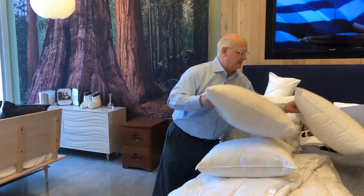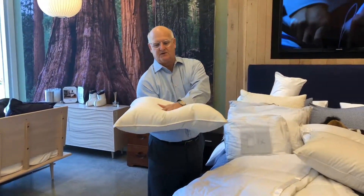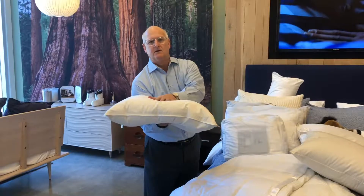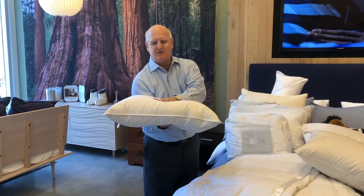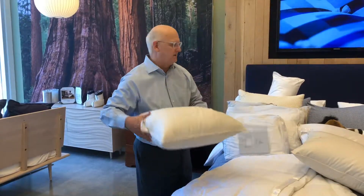If you sleep on your stomach, most people prefer not to even have a pillow. But if you do, just a very, very thin pillow to give you a little extra comfort. You really want a very thin pillow for sleeping on your stomach.